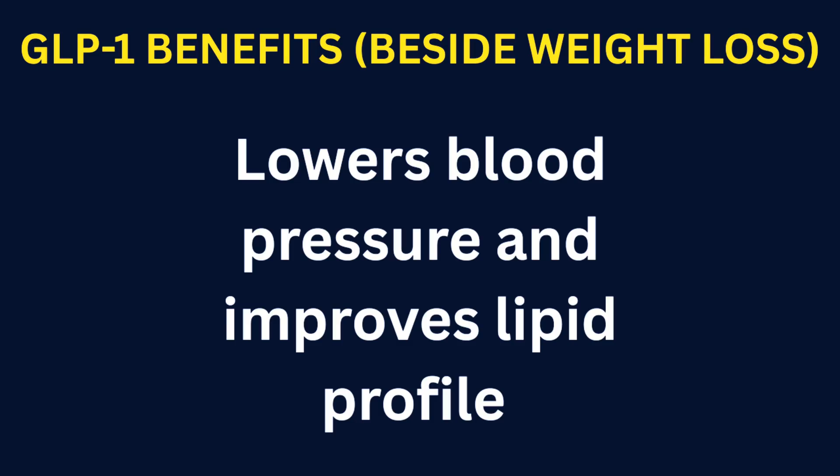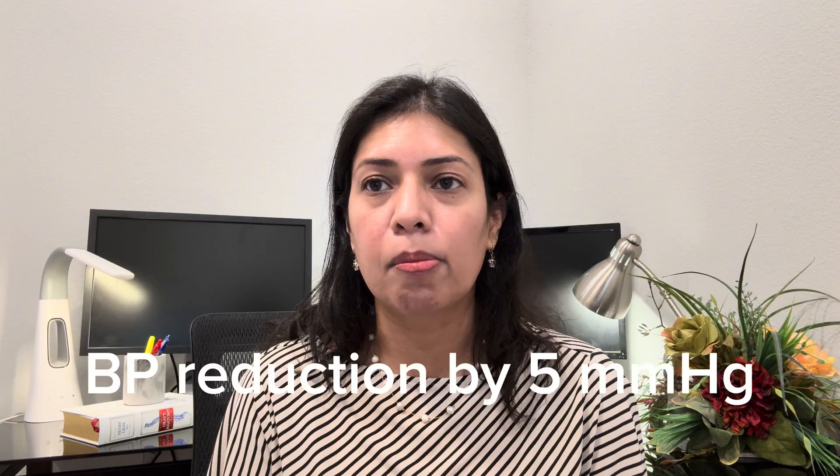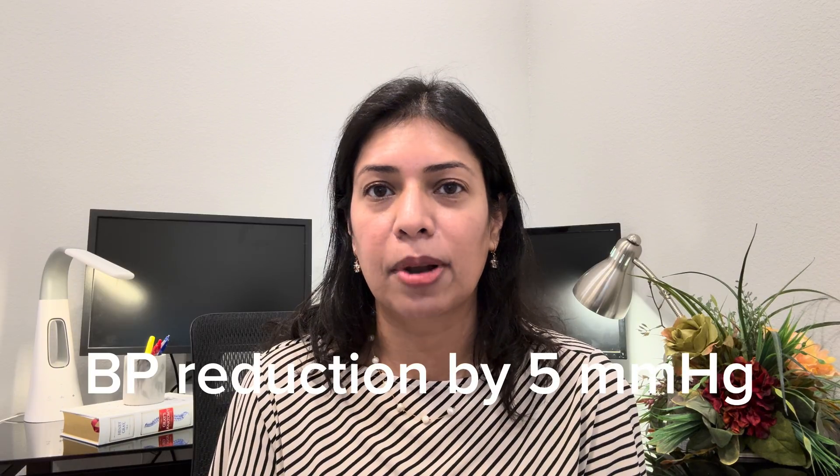Lowers blood pressure and improves lipid profile. GLP-1 agonist medications modestly lower systolic blood pressure and often reduce triglycerides and LDL, improving overall lipid patterns — changes that add to cardiovascular benefit in many patients. A study published in The Lancet in 2022 showed that semaglutide users saw a mean 5 mmHg reduction in their systolic blood pressure.